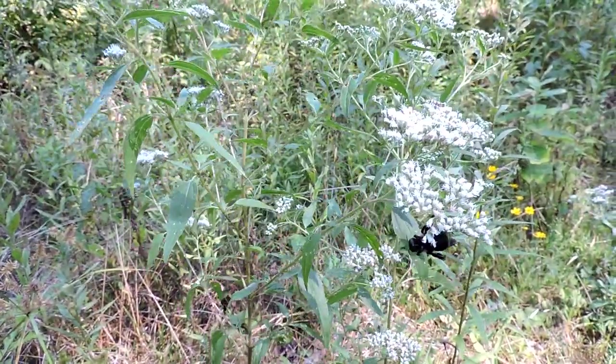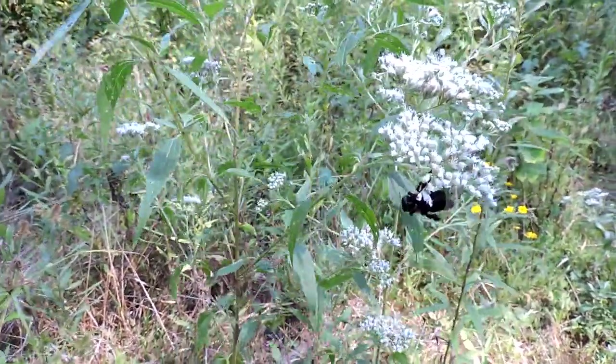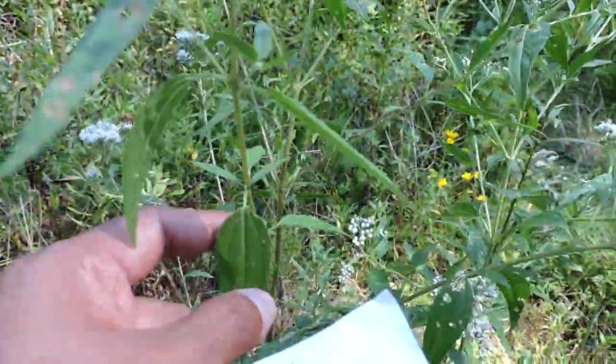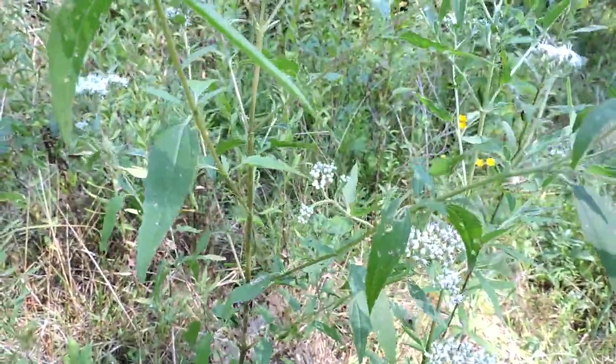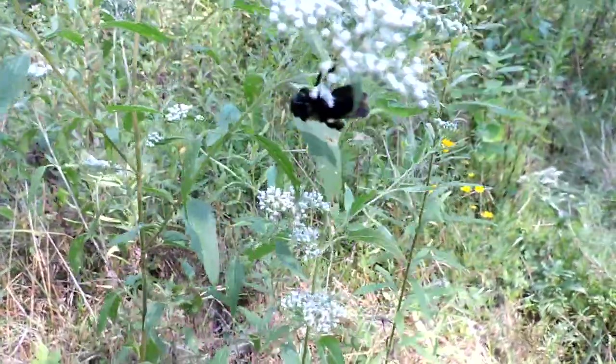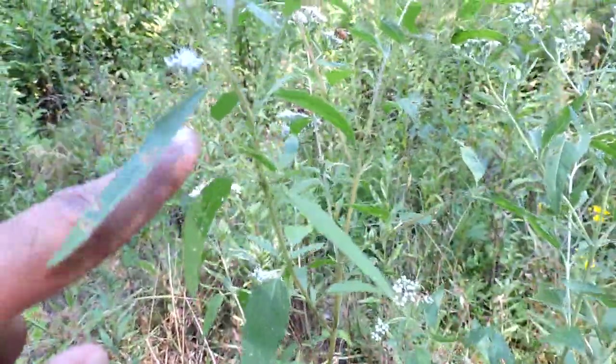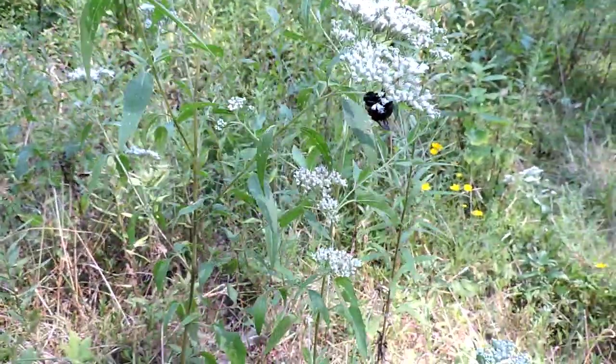But serotinum, the late flowering one, has stalks — it has a petiole on the leaves itself, as you can see right here on these. The other thing about it is that it tends to be pubescent, so it has a little bit more hair to it.